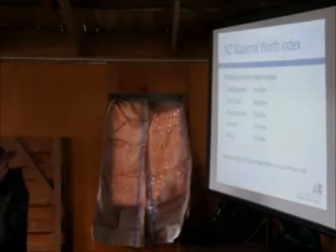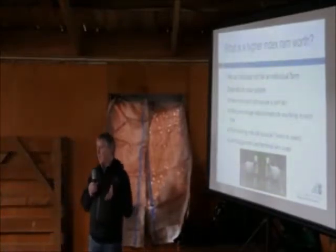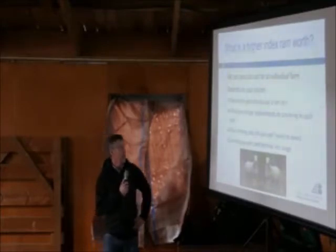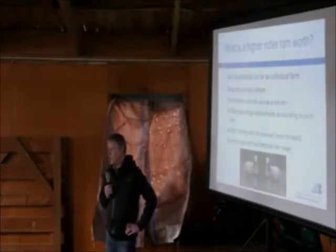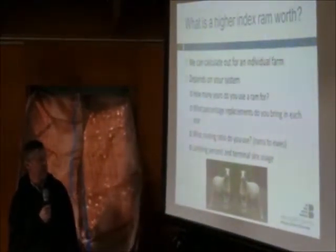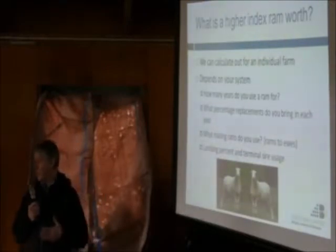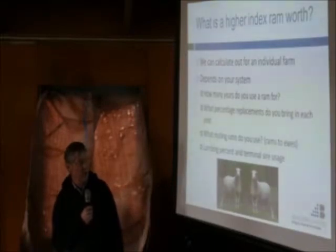These all get added together so we have one number to compare our rams. If we have that number, we can calculate out for your farm in your particular circumstances what one ram is worth. It depends on your system and variables: how many years do you use a ram for - some use them for three, some for four? What percentage of replacements do you bring in each year? What mating ratio do you use - is it 1 to 80, 1 to 120? What lambing percentage and terminal sire usage do you have? All of this contributes to how you actually make money on your farm.